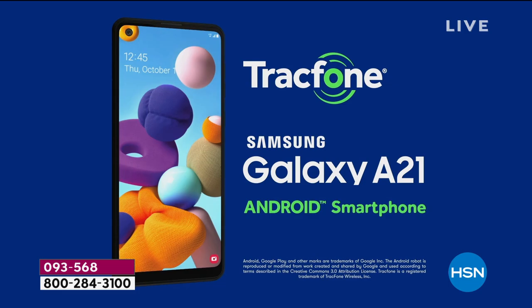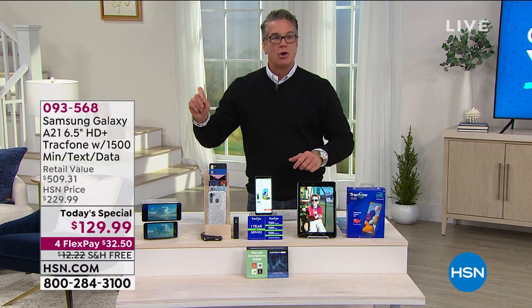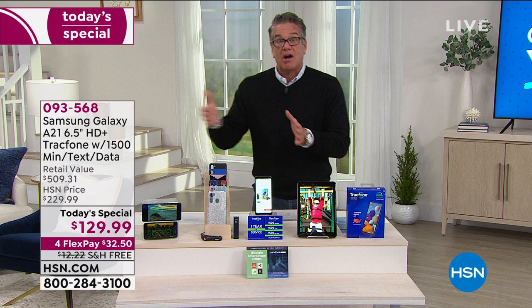One year of service is included — they preload this phone. No contract, no signing, no fees, no usage tax. You basically get the phone, and you get all the gas to drive it for one year. That is what TrackPhone is all about. This is a Samsung Galaxy A21; you've probably heard of that phone before. It's worth hundreds and hundreds of dollars — our retail value is over $500.